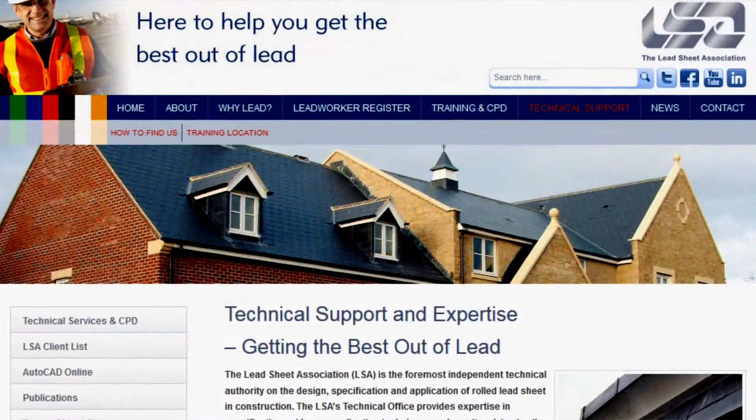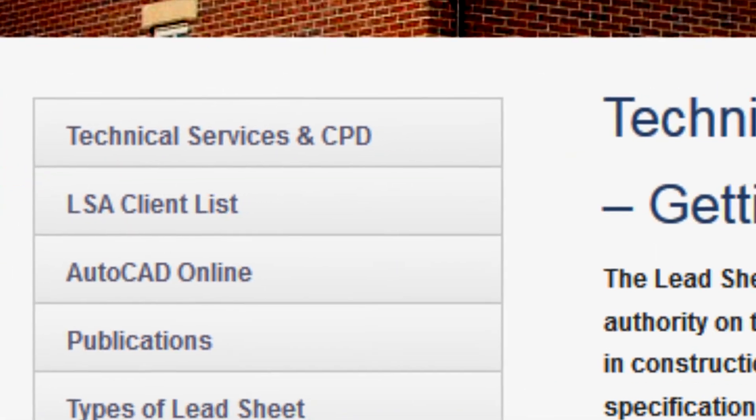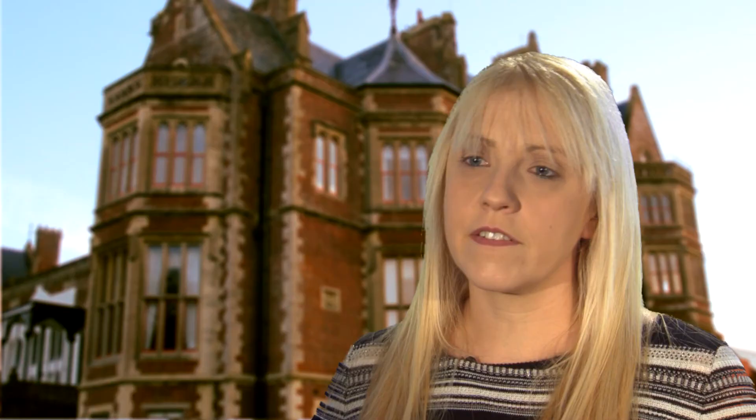Our website stores even more material, from case studies to AutoCAD and advanced technical information. I would definitely recommend the LSA to anybody who has had any roofing issues. They've been very quick to respond and extremely thorough with their reports. The vital part of the Lead Sheet Association's role from our perspective is that they really set the standards and the benchmark for lead working up and down the country. Without them, my job would be a lot more difficult to achieve.